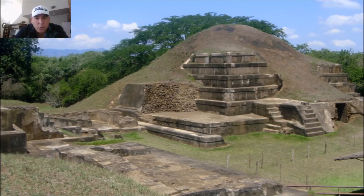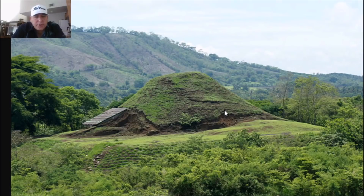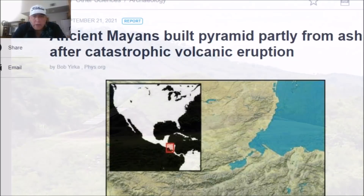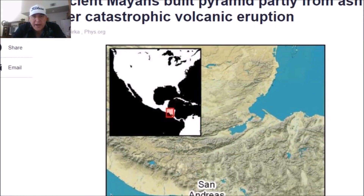One of the pyramids here is built out of the eruption material. Here is a look at what they call the Campana structure at this archaeological site, built on a large base. We'll take a look at some LiDAR in a minute. This has never really been excavated until recent years, which is why this new research has come out just in the past four days. Here's a story: 'Ancient Mayans built pyramid partly from ash after catastrophic volcanic eruption.'